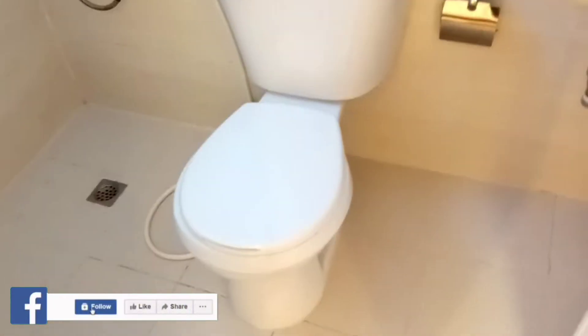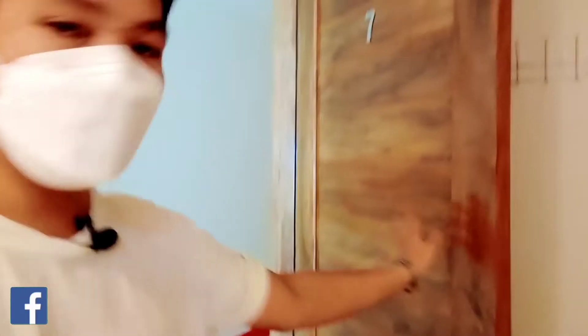Of course they have aircon — that's the most important thing, guys. And of course they have their own toilet and bath. So now we're in room 7. Here's the main door, guys, and when you walk in, the CR is right here.